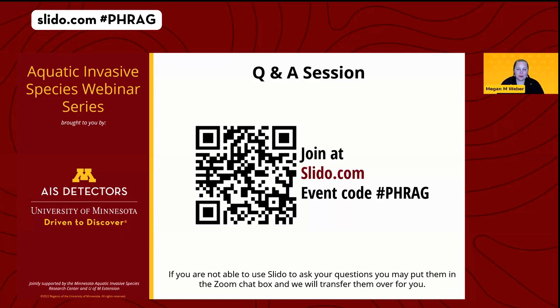The next question was about whether waterfowl are a potential vector for moving Phragmites seeds to new areas. Not really — it's more of a windblown dispersal mechanism for the seeds, so waterfowl are not likely a significant vector.